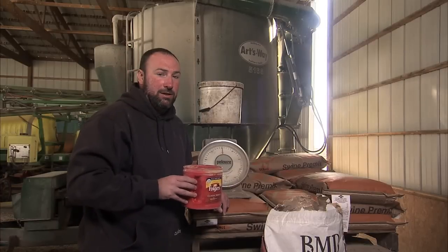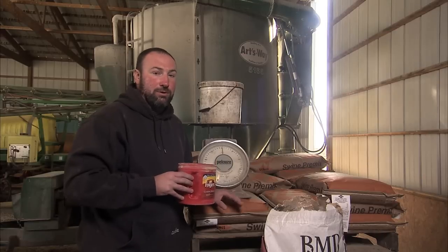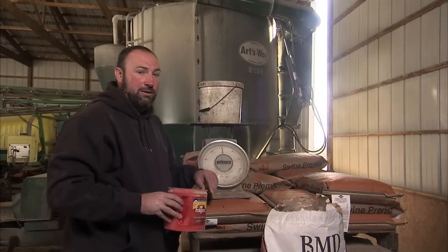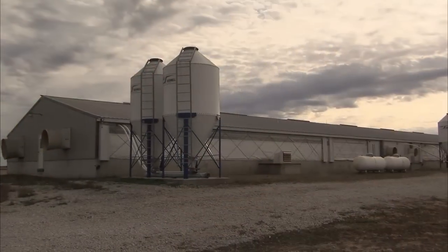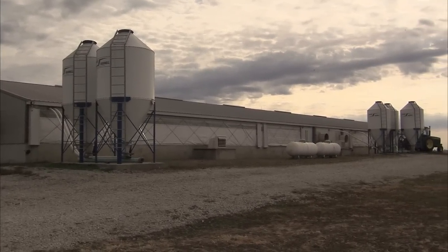Being a fourth generation farmer, I can tell you that we significantly decreased the amount of antibiotics we're using today over what my father and grandfather used when they were producing pigs. Today we're going to use just two pounds of antibiotic in 8,000 pounds, or four ton, of feed. That's going to go to a group of pigs that are about 300 head and is going to feed them for four days.